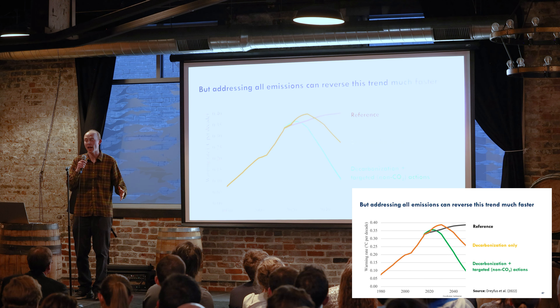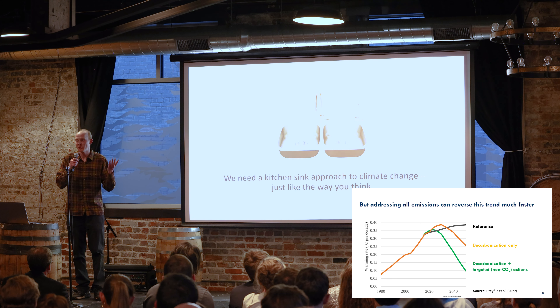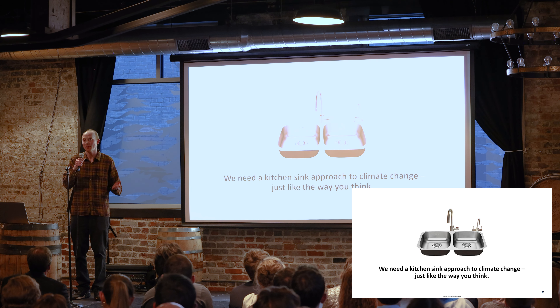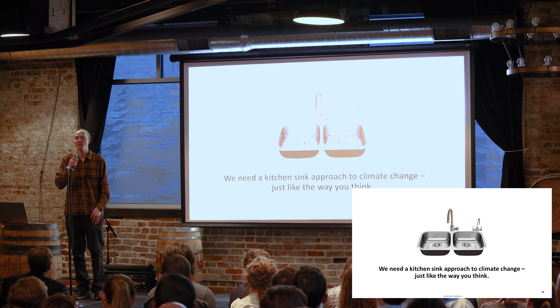Combining all of that great decarbonization that everyone here is working on with these targeted actions across all pollutants is much more beneficial and has much fewer risks than geoengineering. So this whole kitchen sink analogy is just a big message of opportunity — even if my targeted ads are a little kitchen-themed these days. We need a kitchen sink approach to climate change, just in the way you think. Thank you.